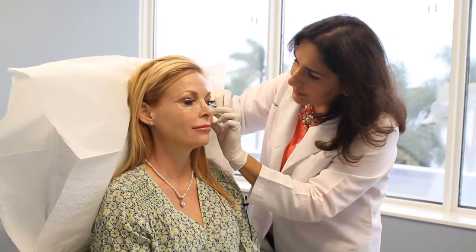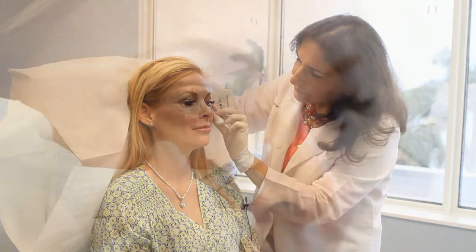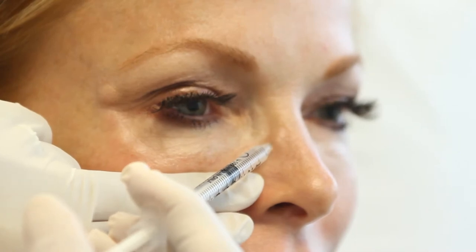She's improved my appearance so much with different procedures. She's an artist. She recognizes what's going to enhance your natural beauty. We've targeted certain areas with BOTOX and injectable fillers, and it's a very natural effect. I'm very happy with the services.